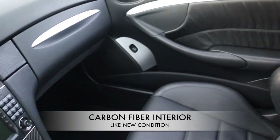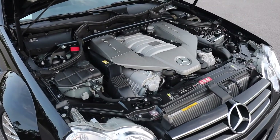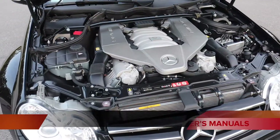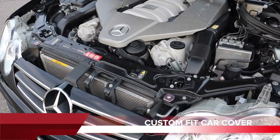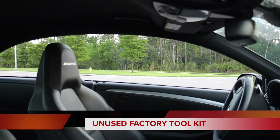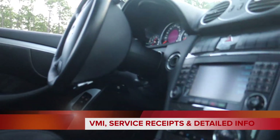The ultra-clean theme continues under the hood with a remarkably clean engine bay that is ready to be shown. The purchase of the CLK 63 AMG Black Series includes a complete set of owner's manuals, two factory key fobs, custom fit car cover, factory AMG floor mats, factory rubber mats, unused factory tool kit, VMI service receipts, and an Excel sheet with detailed service information.